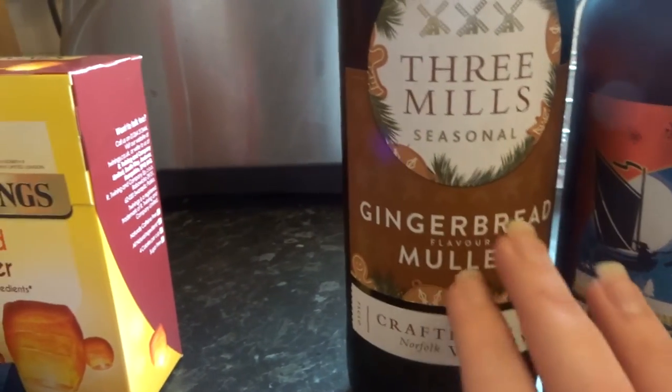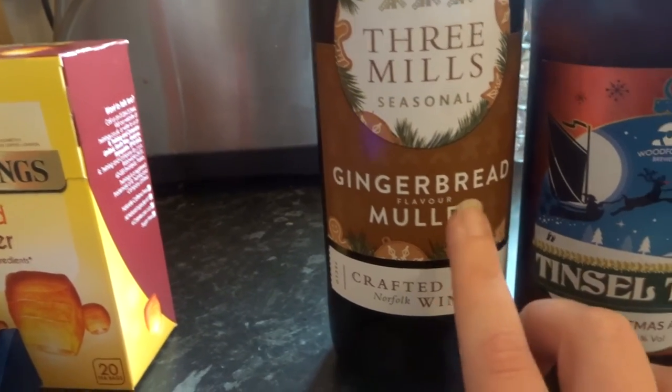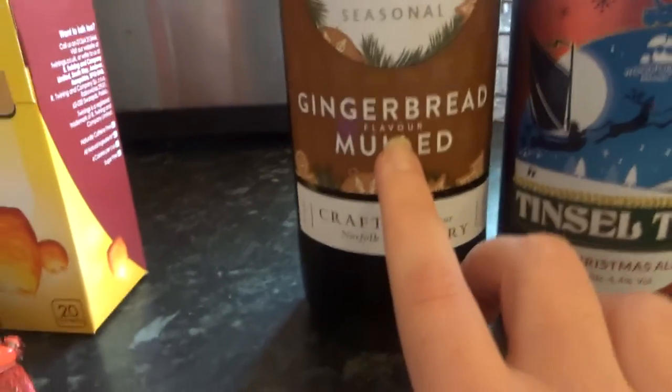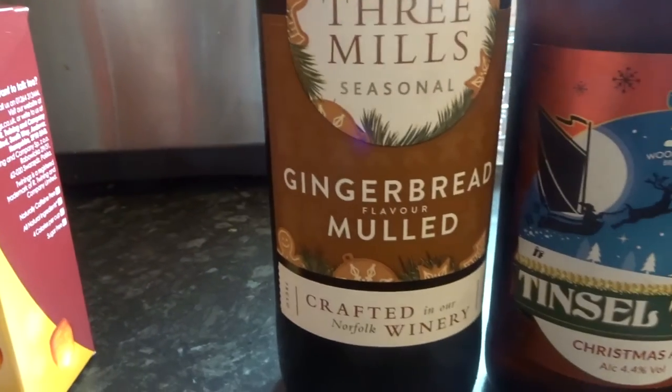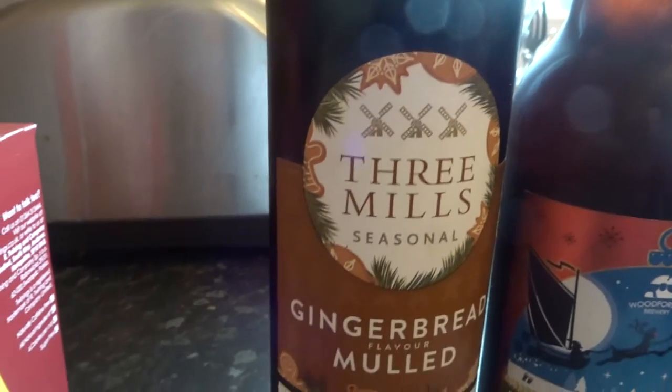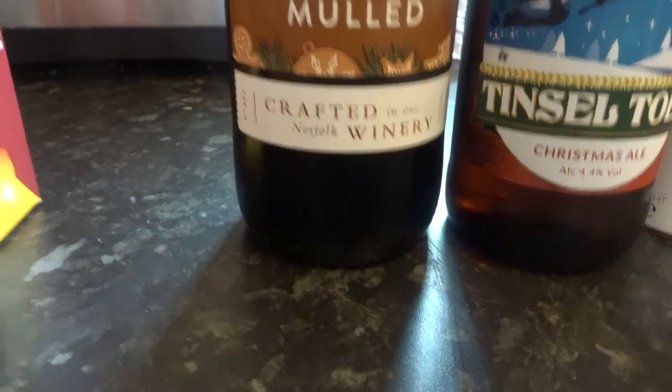I spotted this one because I love the traditional mulled wine, but I don't think I've ever seen this before — it's gingerbread mulled wine. It's got little gingerbread treats on the packaging too, so I thought that sounded really interesting.